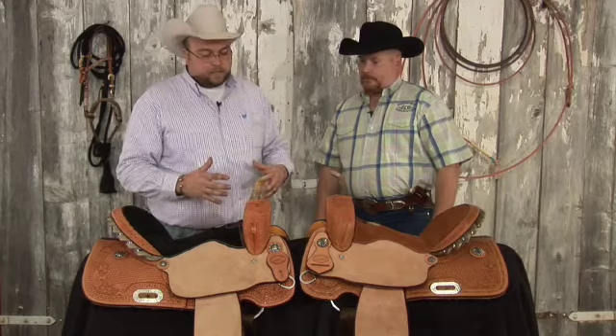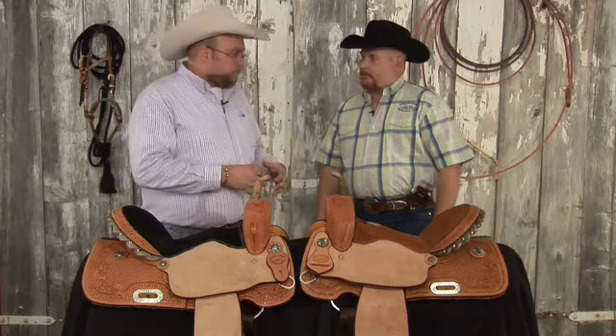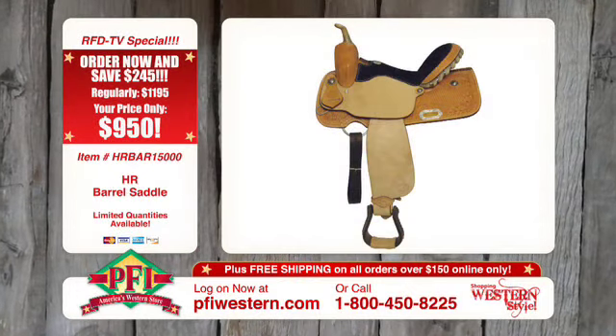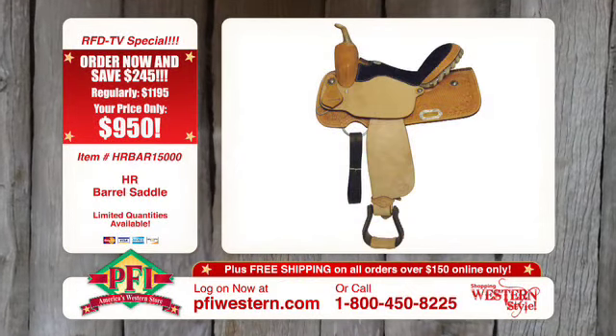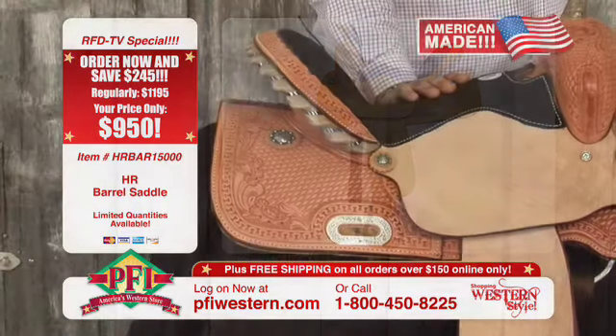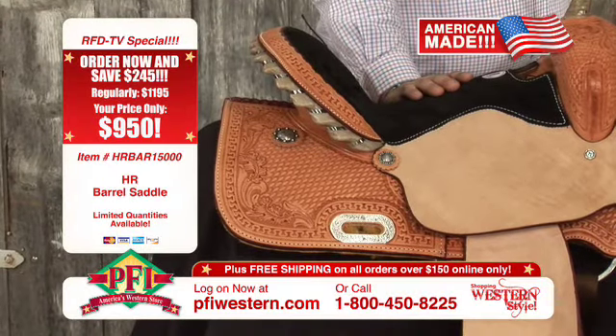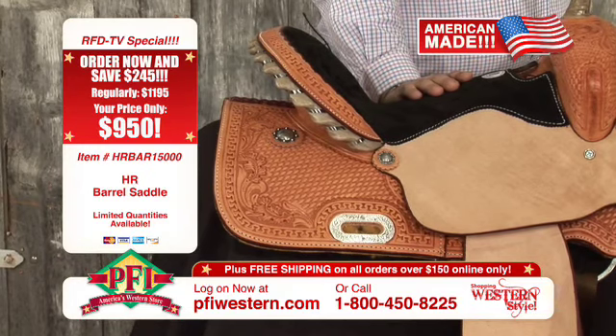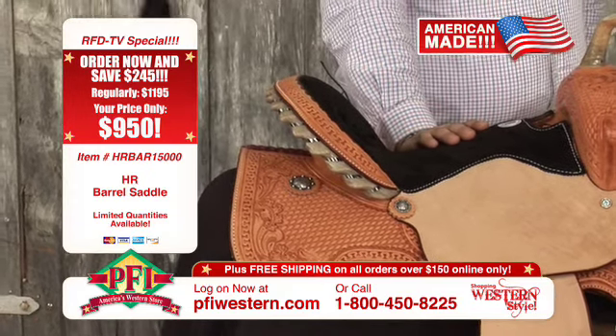Now let's talk about this other saddle. Everything's custom done. You and I have worked on a lot of different projects designing saddles for people with different tooling patterns. This is basically the exact same tree, correct? Yes — different seat size, different tooling pattern. We just wanted to throw something else up here. This has a little different tooling pattern — it's a basket with an inch leaf combination with kind of that run and W border on it.